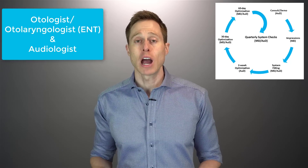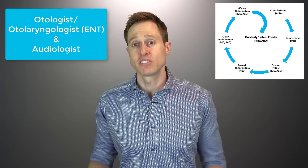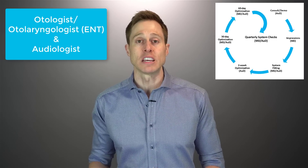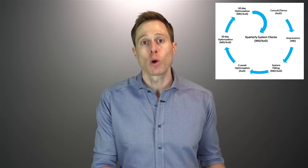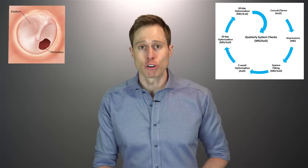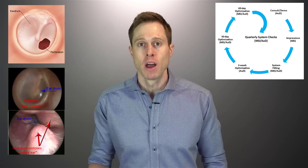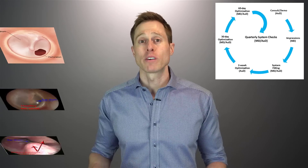So what is the process of getting EarLens? You actually have to see two types of professionals: a physician in the form of an otologist or otolaryngologist, and also an audiologist. They can determine if you're a good candidate for EarLens based on your ear health and audiometric data. If you have significant ear abnormalities like a perforated eardrum or exostosis that would block placing a lens on your eardrum, then you are not a good candidate. However, just like with traditional hearing aids, most forms of sensorineural hearing loss can be treated with EarLens.